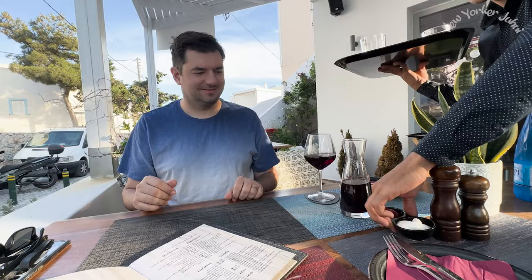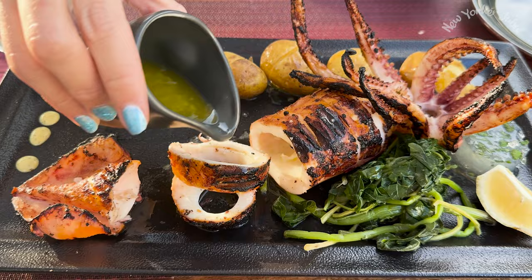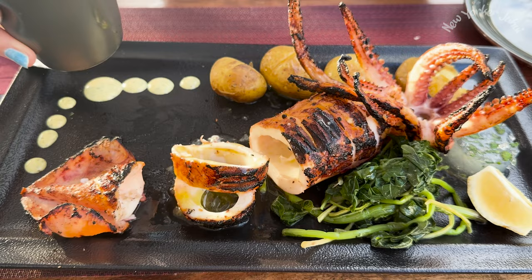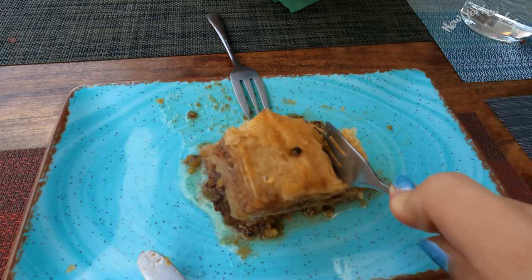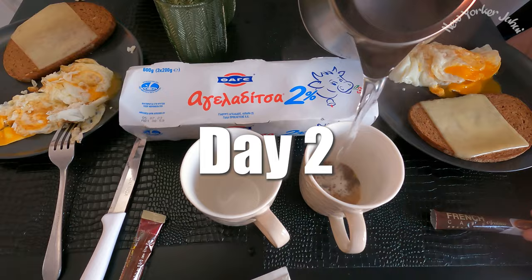Another thing you shouldn't miss out on is the Mediterranean food. I know you can have Mediterranean food pretty much everywhere in the world, but you don't always get this much joy out of food. Check out this squid — not to mention, everything else was fresh, nourishing, and just delicious. We devoured everything we ordered, including a delicious baklava.